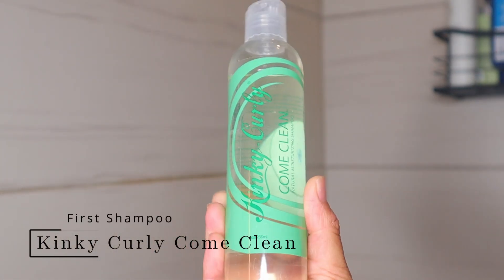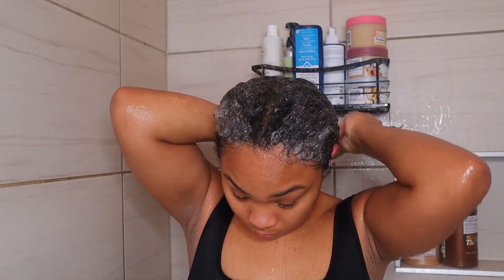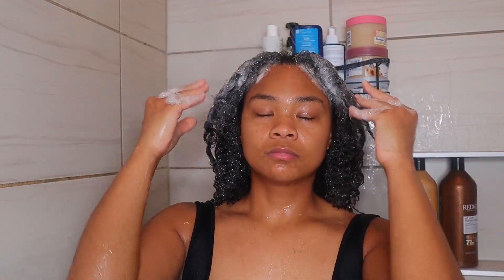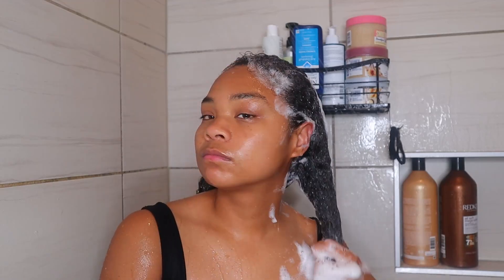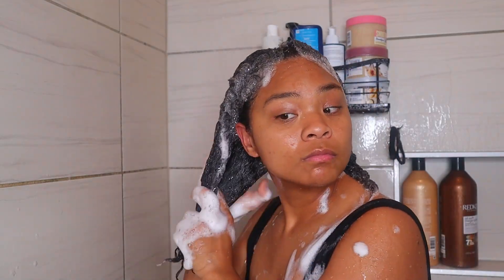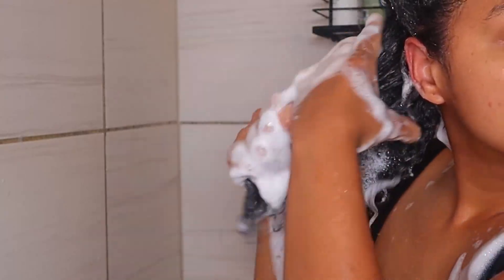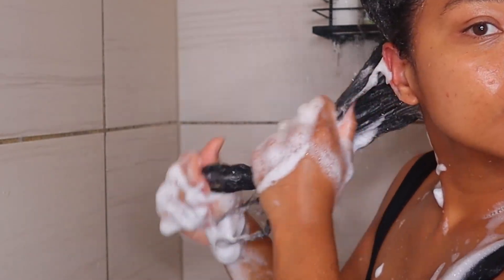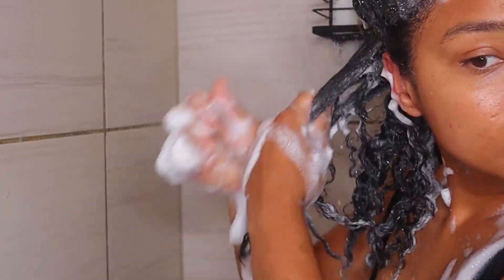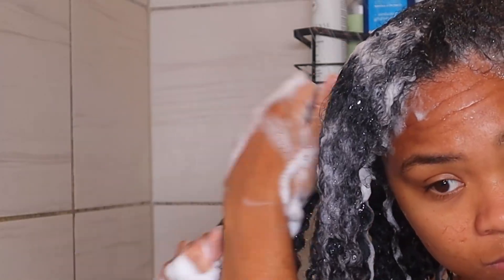The first shampoo I'm using is the Kinky Curly Come Clean. I just had a protective style, so I want to make sure I strip all the dirt, buildup, and product buildup out of my hair. This is a clarifying shampoo — I use it every four to six weeks, or as needed if I have a lot of product buildup. I also reach for it before and after protective styles. It's pretty cheap — I'll link it below, I think it's around ten dollars or less — and a little goes a long way. I definitely recommend it as a clarifying shampoo, though I wouldn't recommend using it too often.